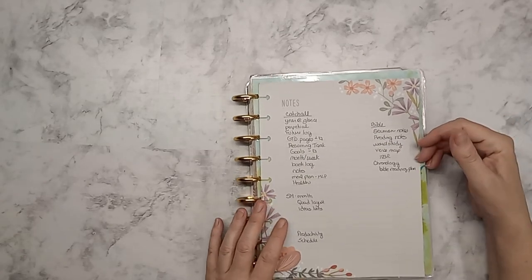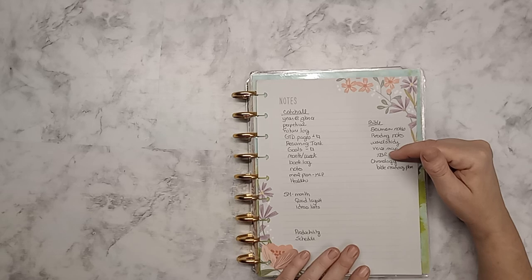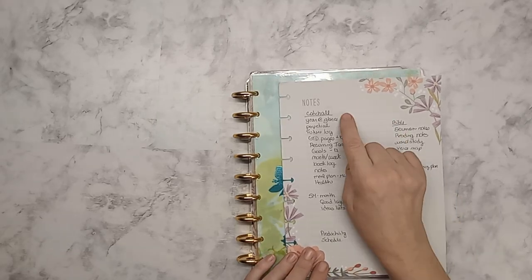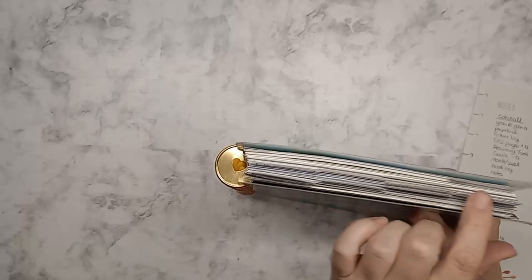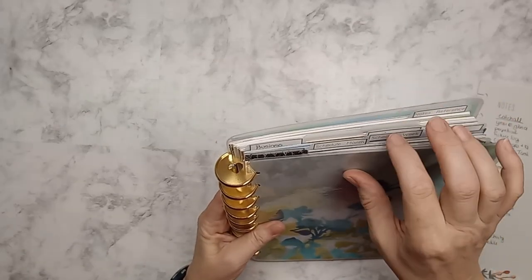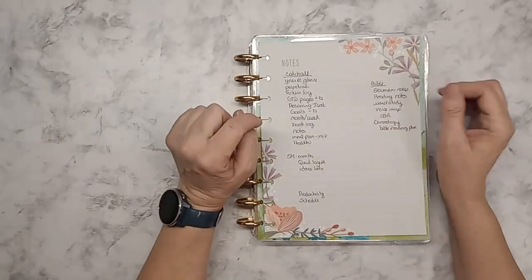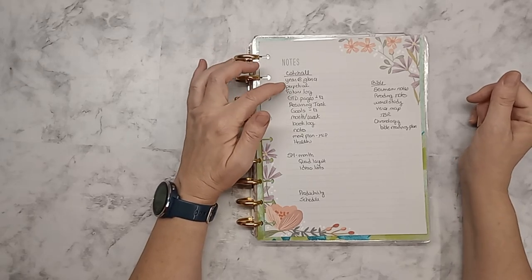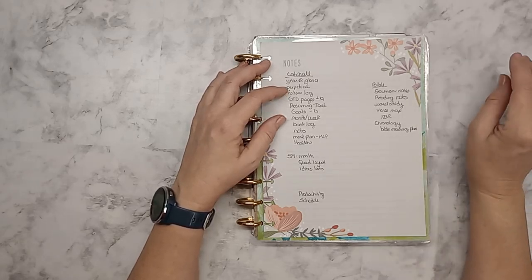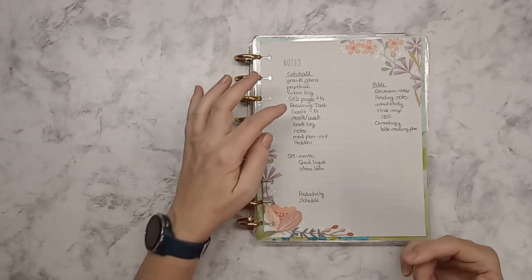In my Bible notebook, I want my sermon notes, my reading notes, word and verse studies and maps, my TBR — I will be writing a TBR — and I'll have my reading plans in there. My tabs for this are probably going to be changing. I have some side tabs and I might flip some of these down because I'm having trouble with the amount — these two are really close and it's difficult to grab the right one. In summary for this planner I will have the year at a glance, the perpetual calendar — I have one that is undated and I have ideas for that — and I will talk about that more in my 2025 planner preparation video. I will have my future log and my Get Things Done pages, and my recurring tasks.